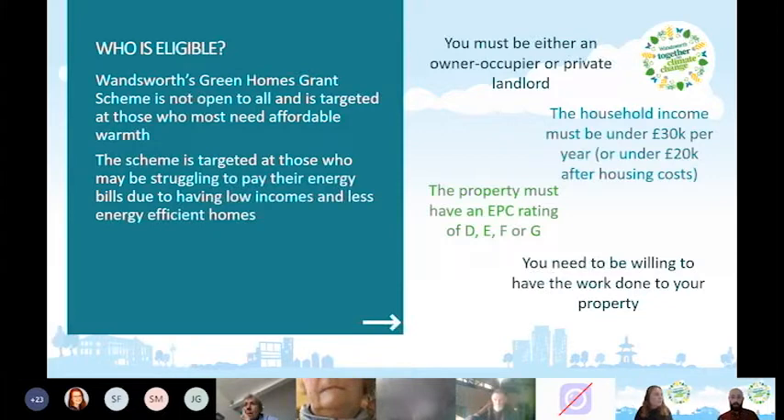If you've been in your home longer than 10 years and never had to get an EPC, don't worry — you don't need one to apply. You can contact us as we have access to modelled EPCs, which estimate your rating based on similar properties on your street. Crucially, you need to be willing to have the work done — insulation, solar panels, heat pumps, building controls, and so on.